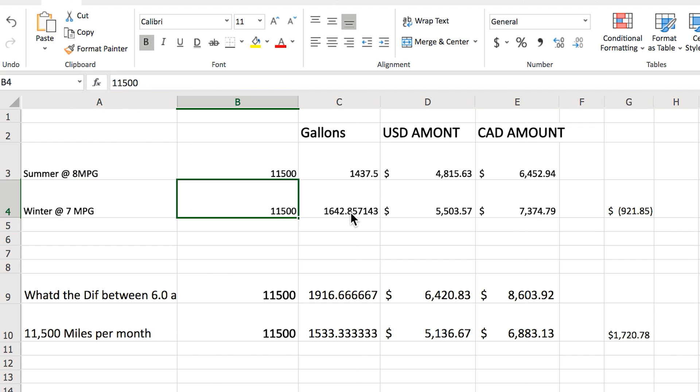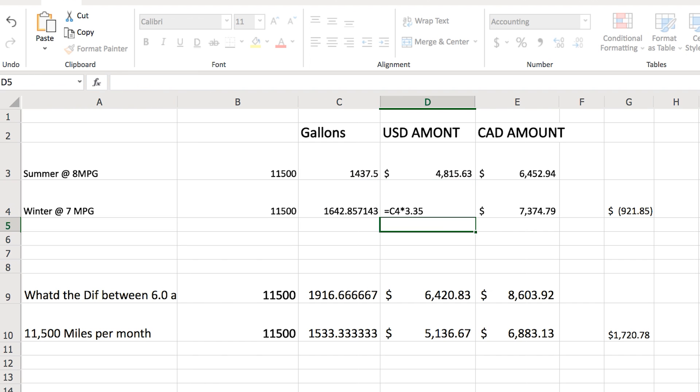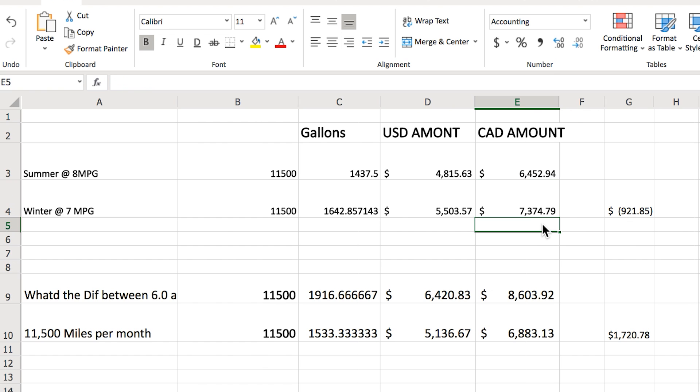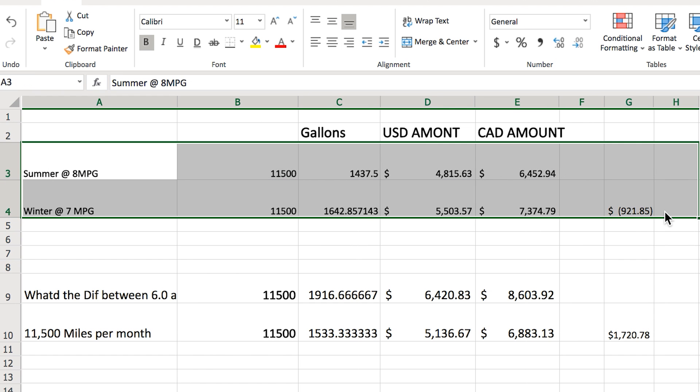In winter at 7 miles per gallon, that same driver burns 1,642 gallons, which at $3.35 per gallon is $5,500 USD — or $7,374 Canadian. So the difference between summer and winter driving is about $921 Canadian saved per month in summer. Your truck will consume that much more fuel in winter based on today's fuel prices.